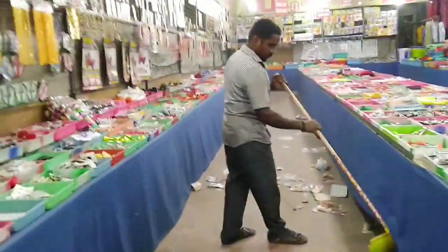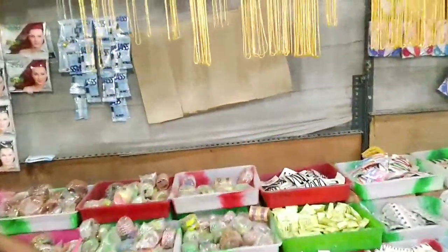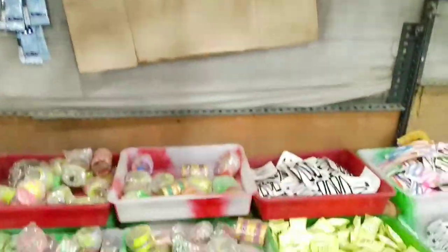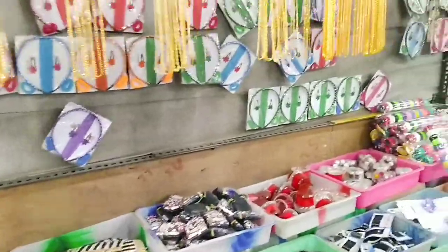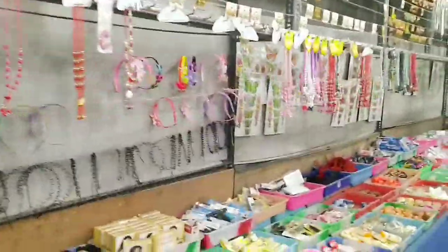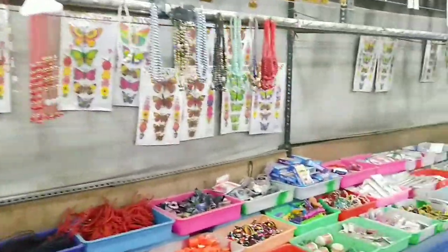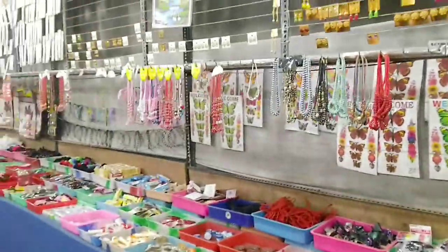These guys have been running this shop for more than six years. Let's start from here. These are cosmetic items for women and girls — they look very fancy. To be honest, I'm not personally interested in these kinds of items since they are all for women, but I'm showing you because of how they look.